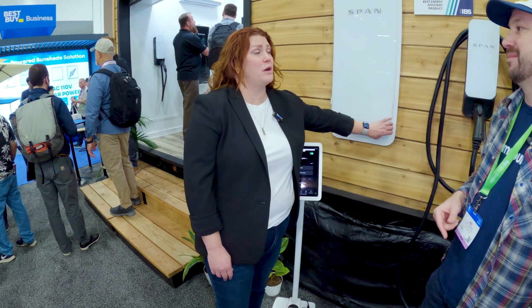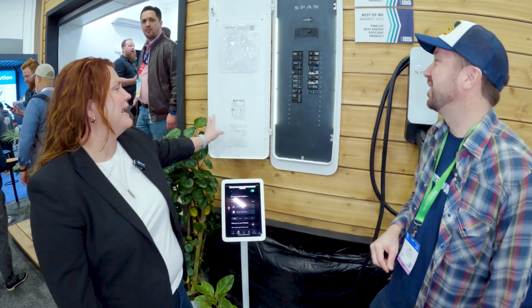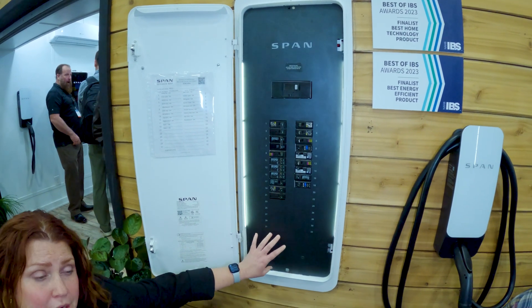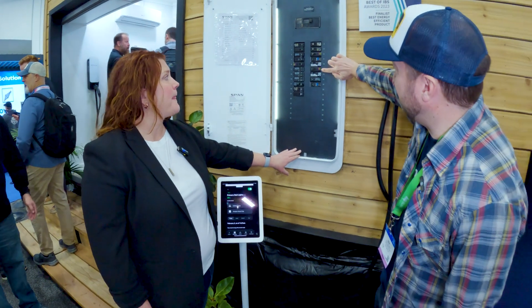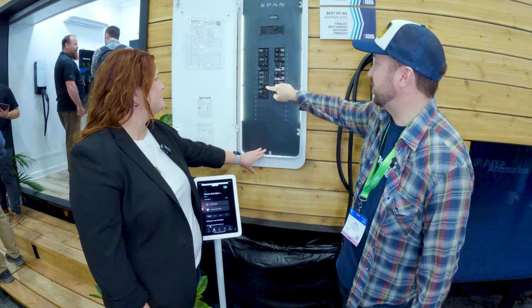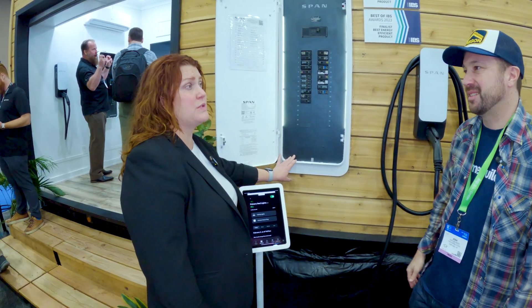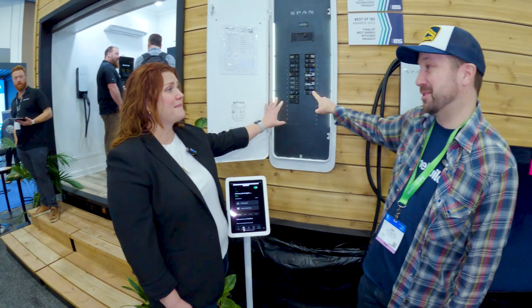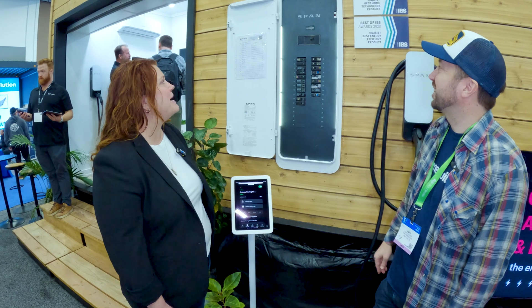It starts as a standard electrical panel — you replace the old gray box you would have put in your homes before with a nice-looking thing. It wires with standard breakers, so we're breaker agnostic. You choose any local breaker you can get — Square D, Eaton, all these different things you can plug and play. Behind this breaker level is a processor in our panel that's as smart as the processor in your iPhone, so we're really the nervous system to your whole home.